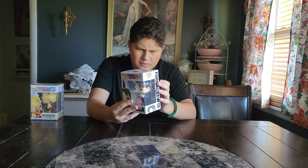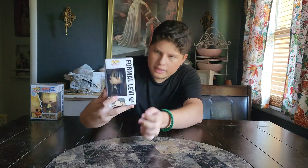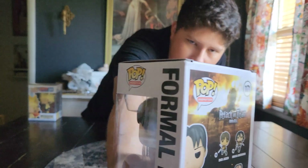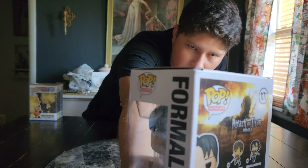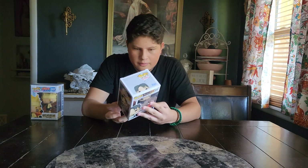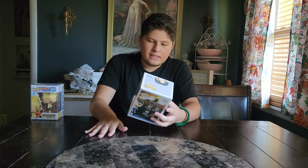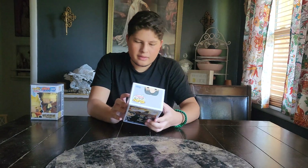The box is in pretty good condition. There's a little corner that has some damage, but it's nothing that's dire - especially because it's just a little corner. So this is such a cool figure. I'm so happy I was able to get this one.